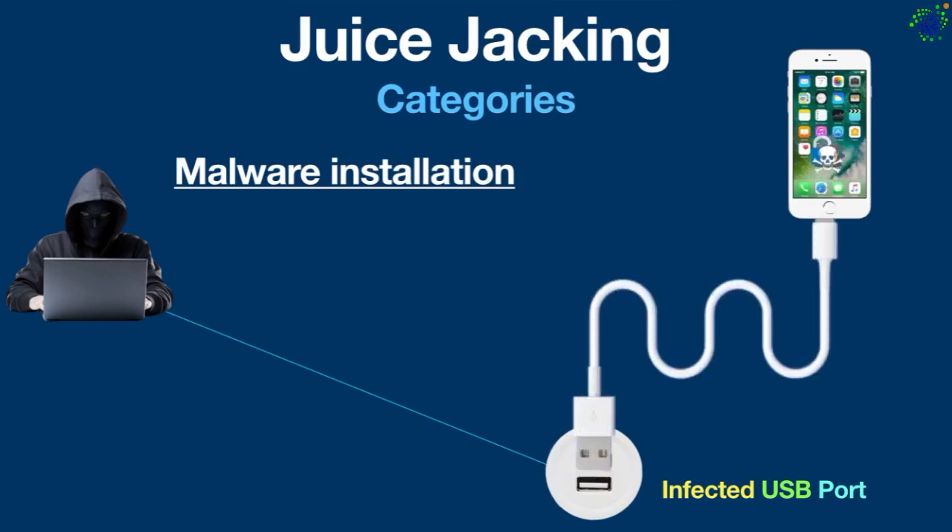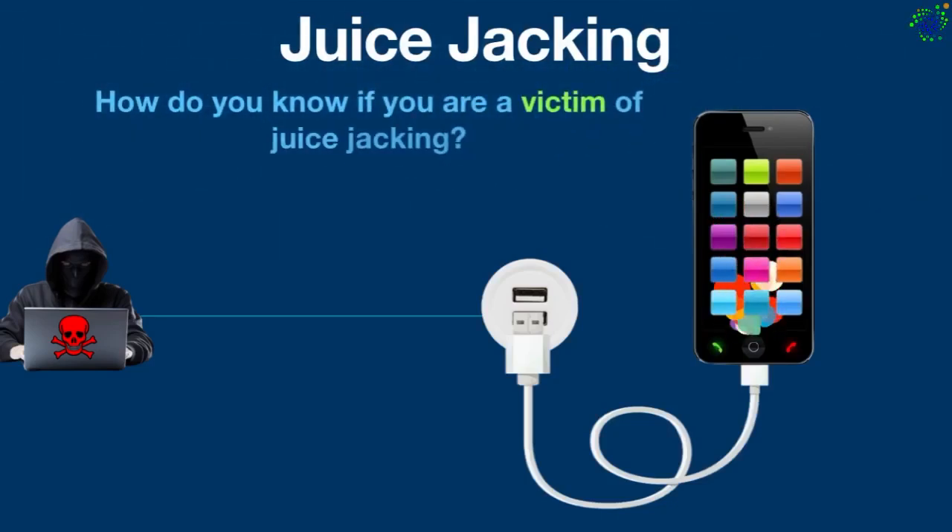This can lead to ongoing monitoring or control over your device. Man-in-the-middle attack: hackers can intercept the communication between your device and the charger, manipulating the data flow. Now the question is: how do you know if you are a victim of juice jacking?